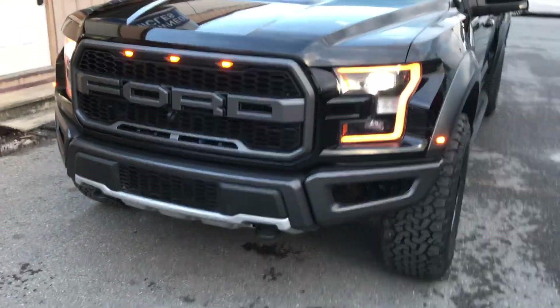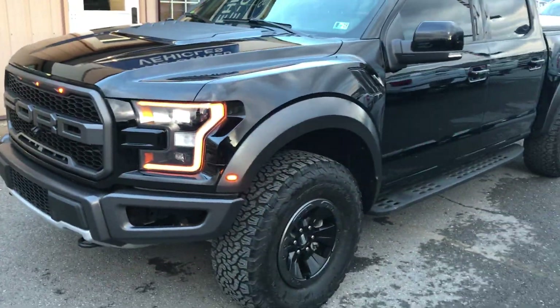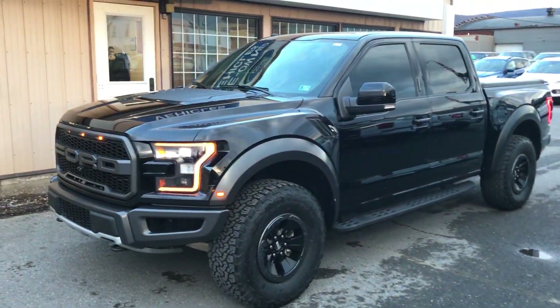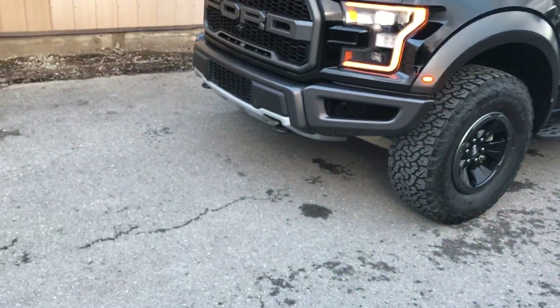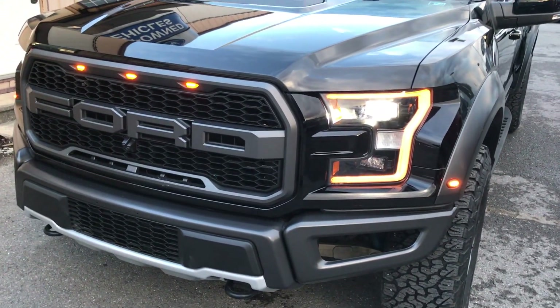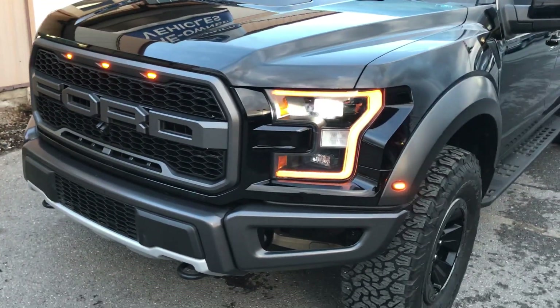I did several laps around the outside. The biggest thing with black vehicles is that if they do have anything going on with the paint, it sticks out. The first things I'm looking for are paint chips, dings, dents, and scratches.